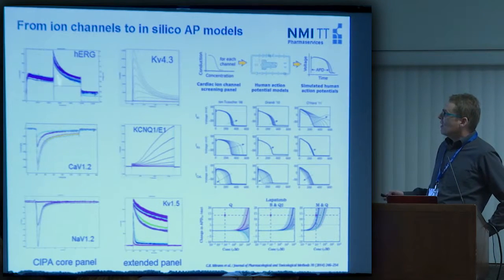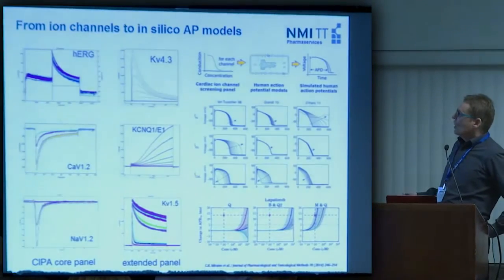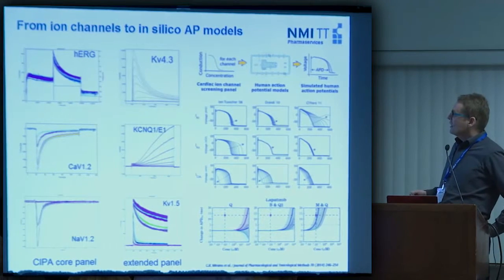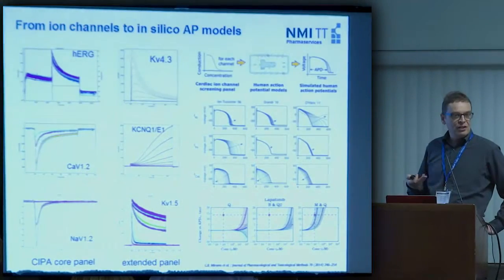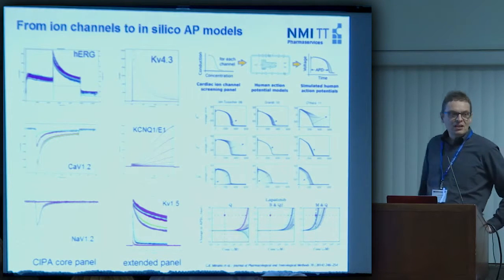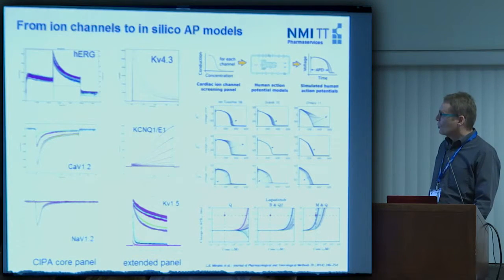This calcium channel cell line completes our cardiac panel for CIPA studies. In a typical CIPA study, either the CIPA core panel — HERG, calcium, and sodium — or the additional potassium channels would be measured on the Q-patch, and for each an IC50 will be generated. These IC50s are then fed into an in silico model, producing a simulated human action potential or a simulation of the drug's effect. Several models are still being discussed by the CIPA initiative, so we have to wait for standardization of the in silico modeling.